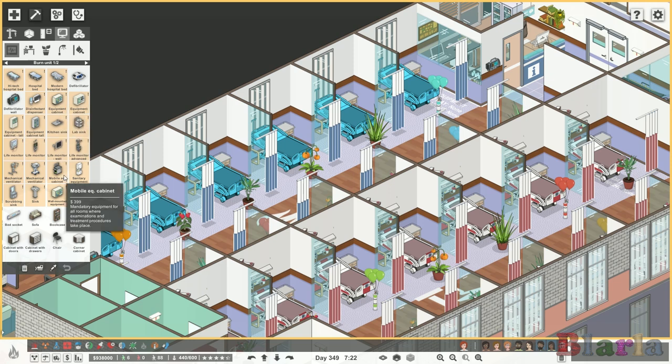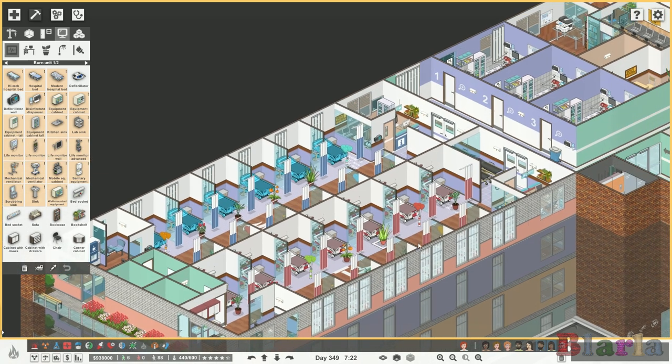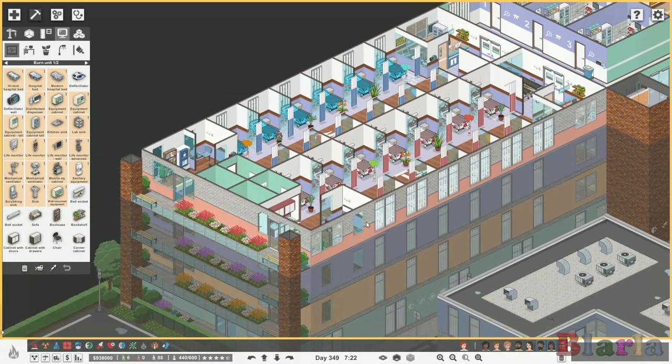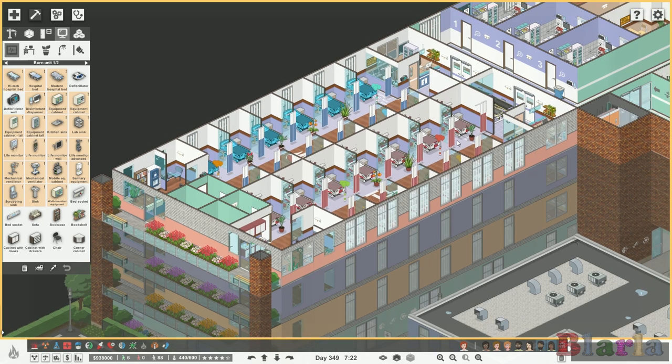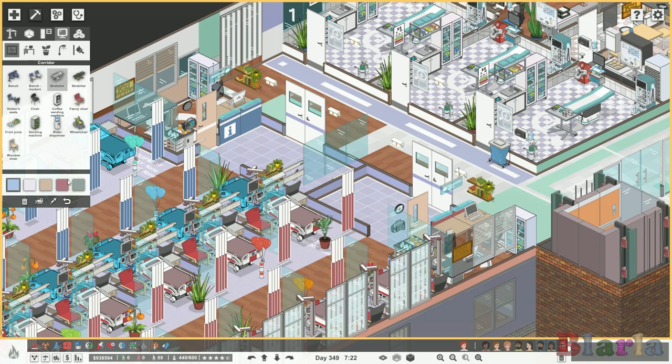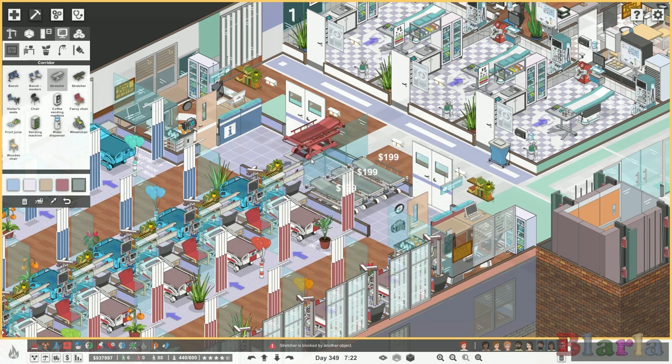Right, let's come back into build mode. We need to be pairing up the beds with different things - life monitors and stuff. One of the first things I'm going to do is look at redecorating the walls. I'd also like to swap out these stretchers - these are the old stretchers and of course we've got new stretchers now. I like to use a mixture of old and new stretchers, but all new departments going in are getting the newer stretchers, which I like to have on this green.